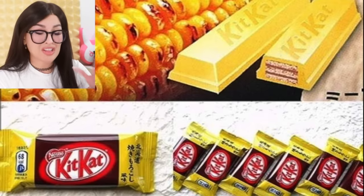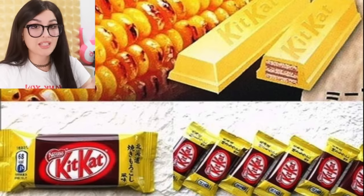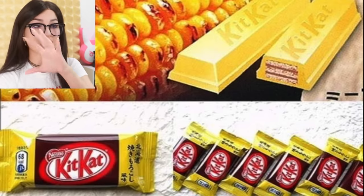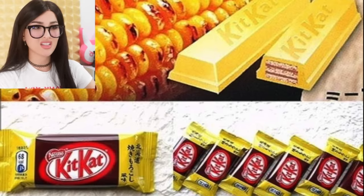I know Kit Kat has a lot of different flavors — they want to really appeal to everybody's taste buds — but corn flavored Kit Kat? If it tastes like popcorn that's fine, but that looks like charred barbecue corn and I ain't trying to have that on my candy. It's even yellow like popcorn. That's very unusual.